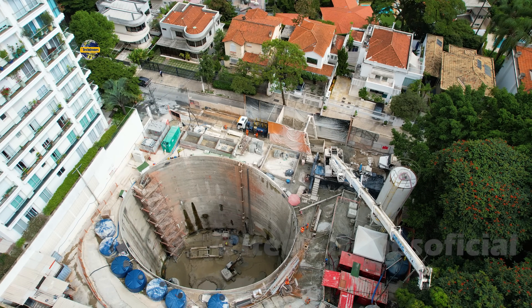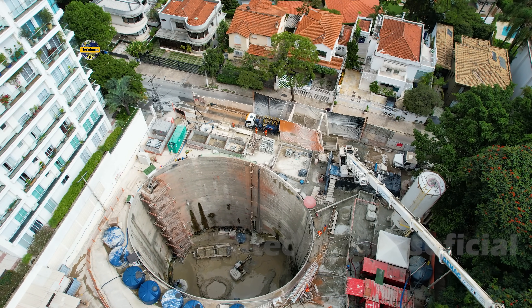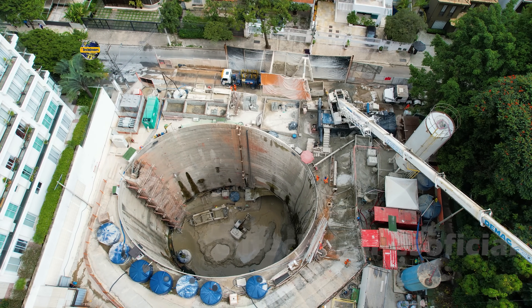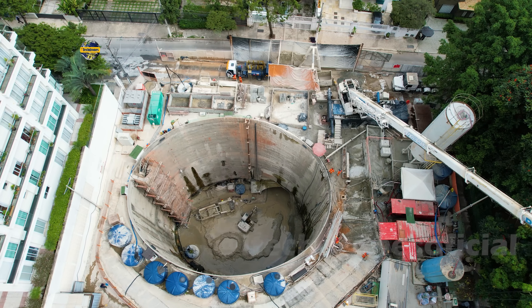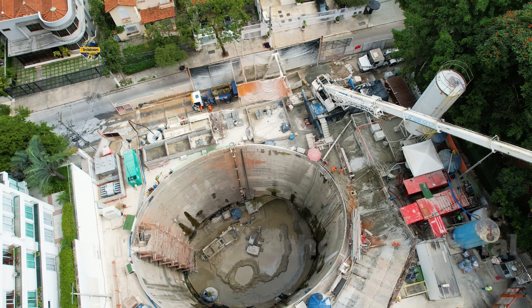Ali vocês estão vendo onde falamos. Esse é o acesso até outra área principal onde está sendo preparado. A movimentação de guincho. Estamos próximos de encerrar o nosso vídeo. O trabalho segue nas escavações, tanto no sentido norte.